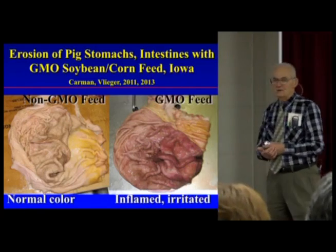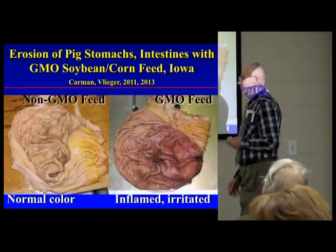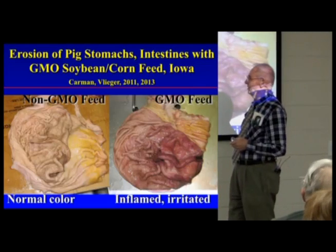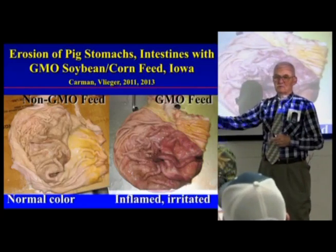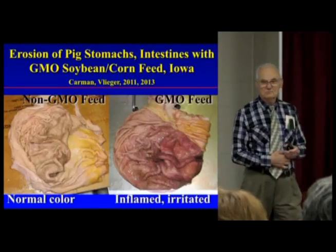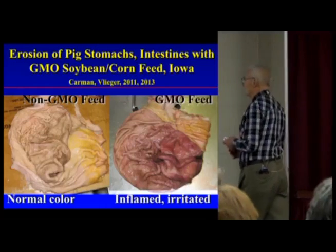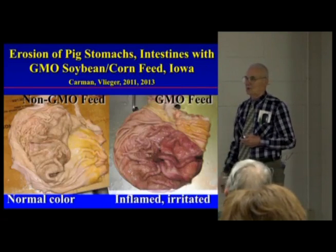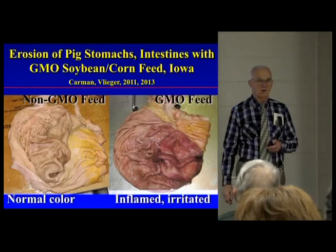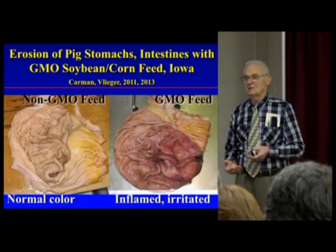This is one of two long-term feeding studies — pigs. This is in Iowa: Judy Korman, Howard Leager, and several other veterinarians involved. A pig stomach is very much like ours — that's what a normal human or pig stomach would look like on the non-GMO. Now look at the GMO stomach. You see those little black spots — those are ulcers. You see that all through the intestine as the intestinal wall deteriorates. That's the leaky gut.